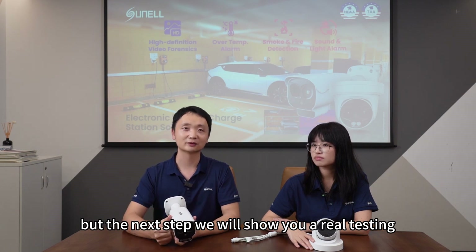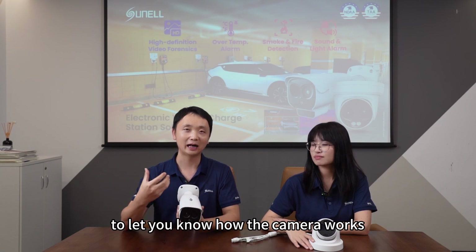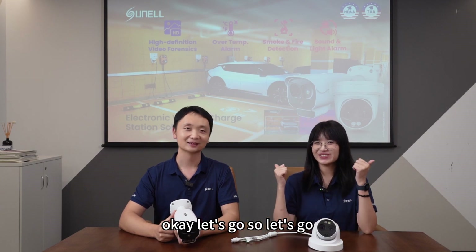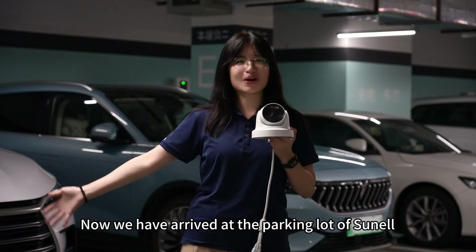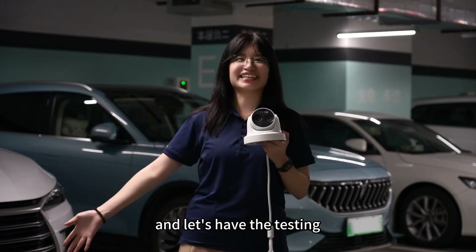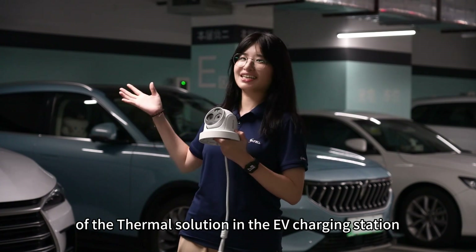The next step, we will show a real test at our underground parking to let you know how the camera works. Let's go to the parking. Now, we have arrived at the parking lot of Sunnel Technology. Let's have the testing of the thermal solution at the EV charging station.